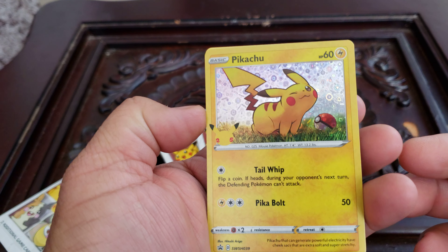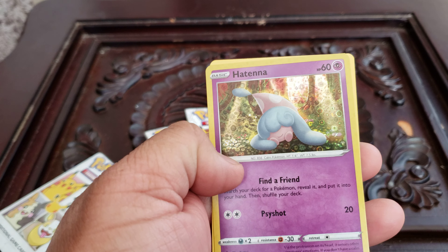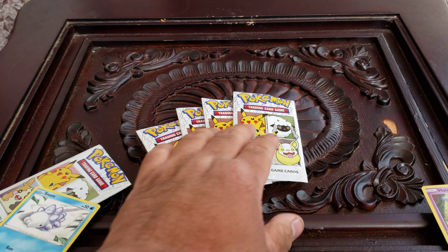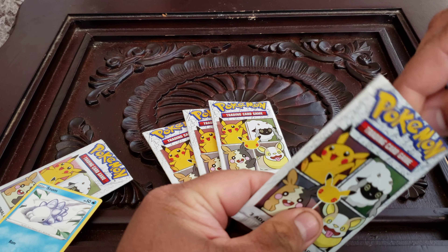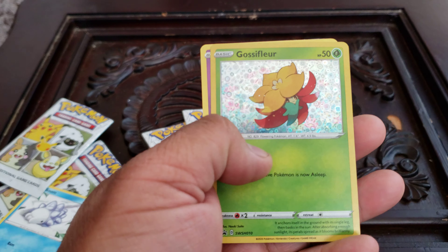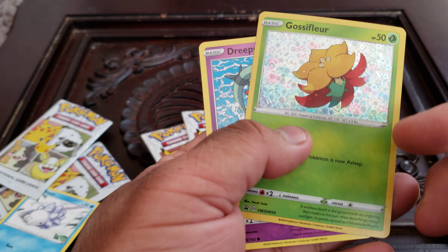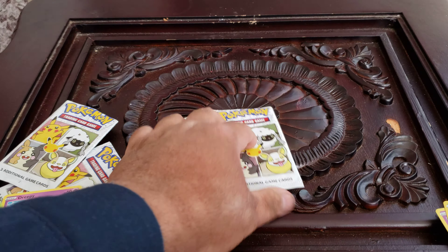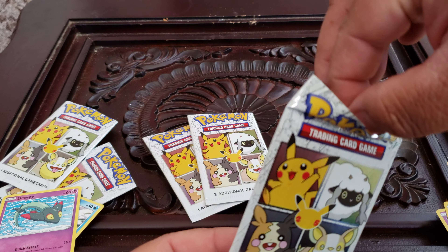You guys already know the cereal always comes with a holo Pikachu. Oh snap, we got a holo Hatena and a Snom, of course another Pikachu, and a holo Glossiflarg — pardon my pronunciation of the Pokemon name. That's two holos!